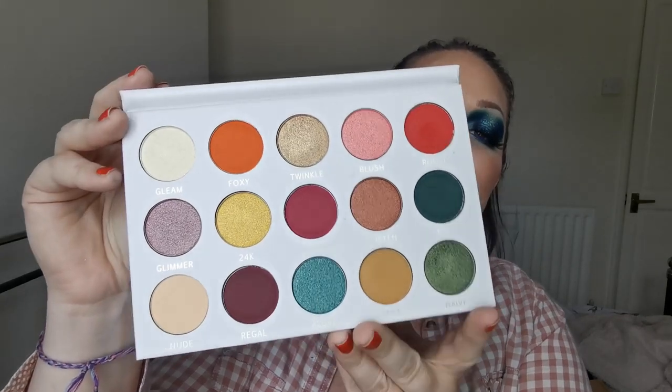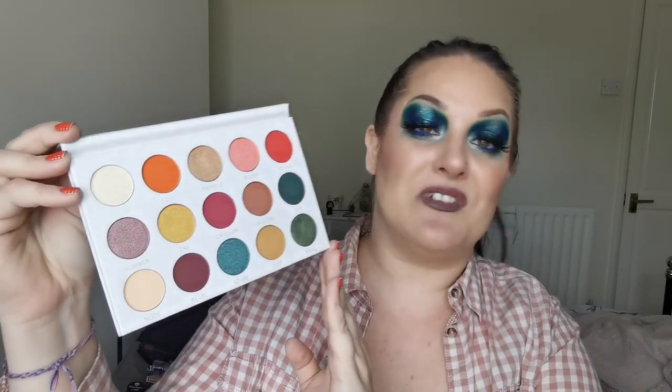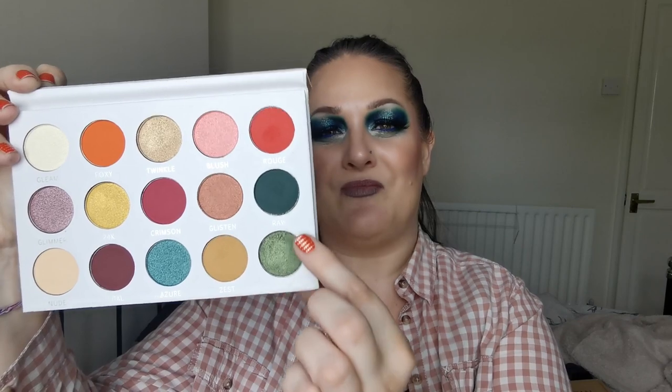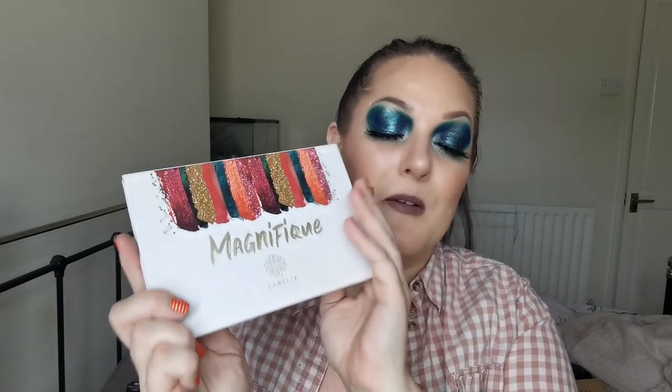So next up is a UK indie brand, and this is La Belle - it's the Magnifique palette. Absolutely beautiful, really amazing quality eyeshadows. Definitely need to play with her some more - this is a running theme throughout my palette collection. I definitely need to play more with the Magnifique palette. I'm really drawn to this section here. Beautiful, amazing quality. So yes, definitely will be digging that out again.